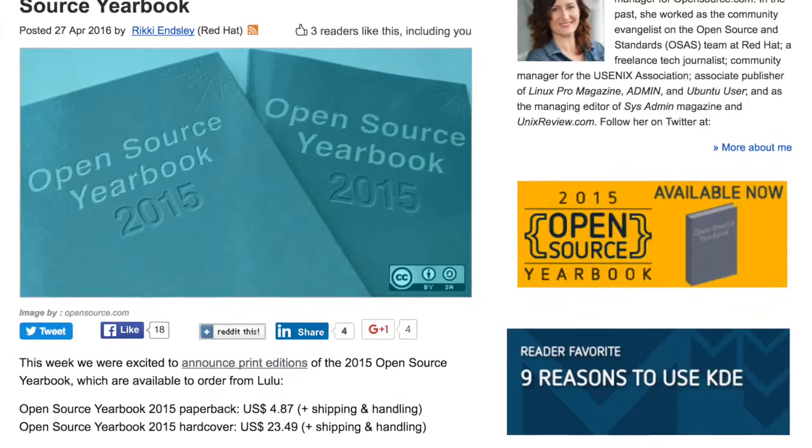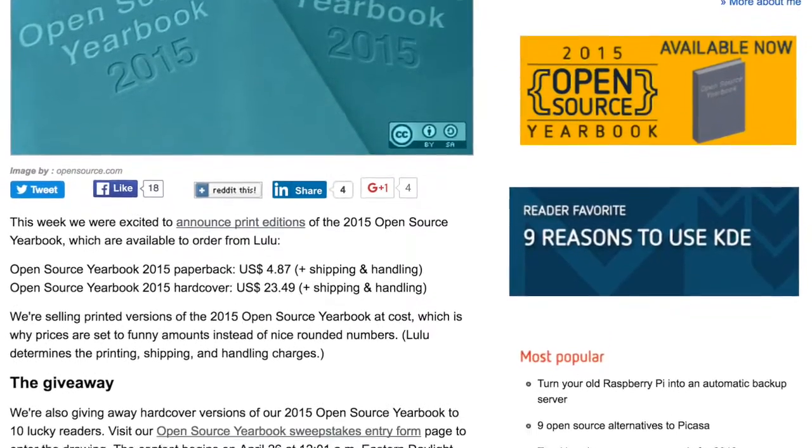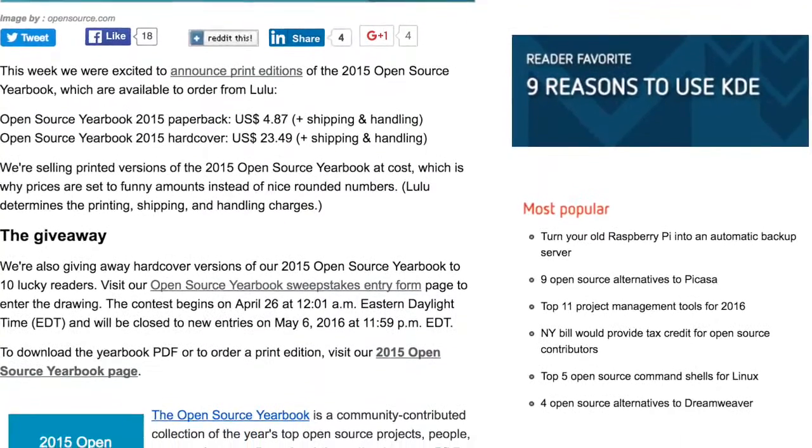And to round everything out we've got an honorable mention in this week's top five. It's the open source yearbook giveaway — we're giving away ten hardcover copies of the print edition that we just announced this week. So be sure to check that out. And that does it for this week's top five. Have a great weekend everybody!